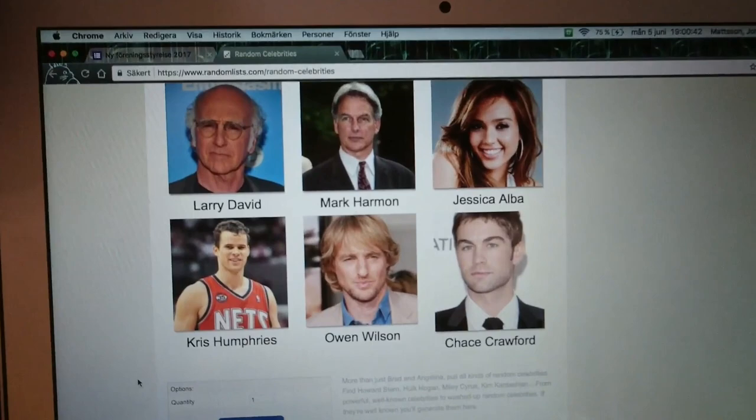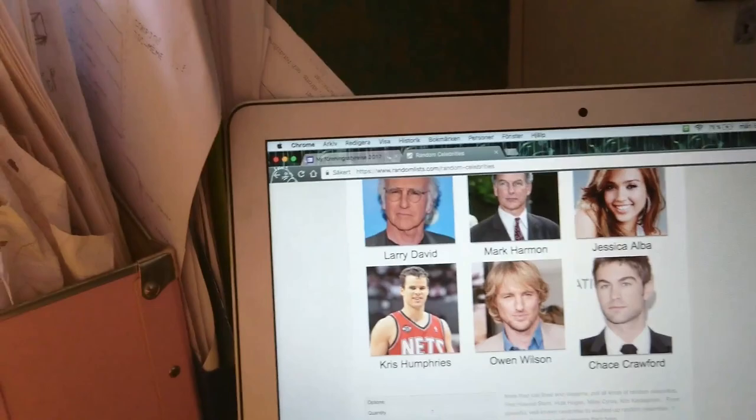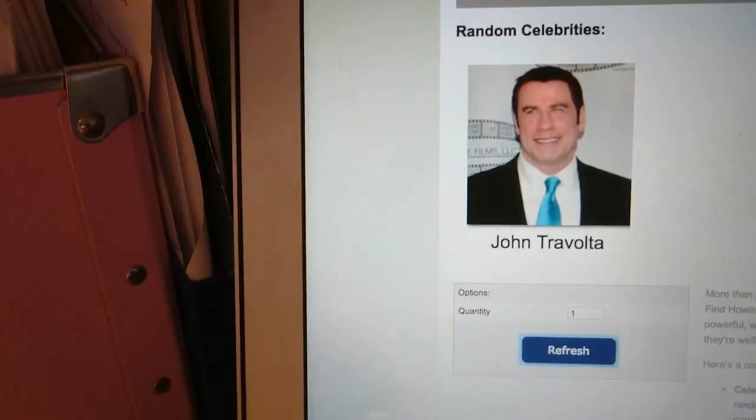So let's get going. I found this celebrity generator online, and it always starts with these six celebrities. So I don't really know how random it is, but I've set it to quantity one, and let's see who it becomes.